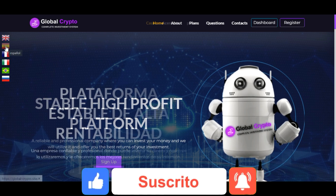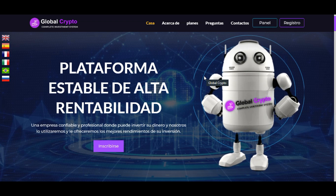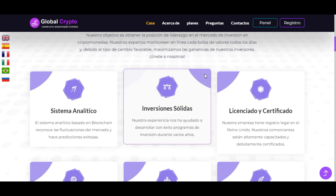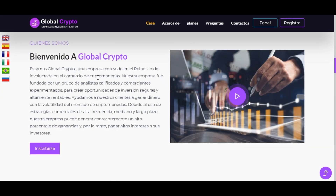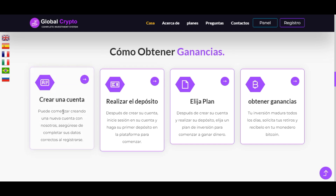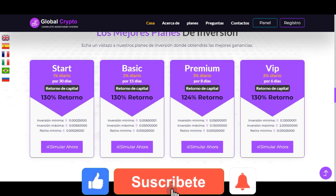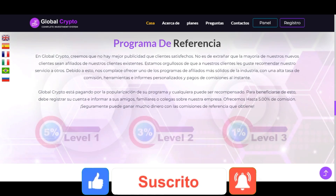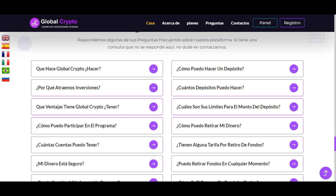De esta forma quedamos registrados correctamente. Volviendo a la portada, la página se describe como una plataforma estable de alta rentabilidad. Lleva apenas 10 días en funcionamiento, lo que representa una buena oportunidad de inversión en Bitcoin. Más abajo aparecen las características de la compañía — es una plataforma de comercio de criptomonedas — los pasos para obtener ganancias, los planes de inversión, información sobre el programa de referencia y las preguntas frecuentes.